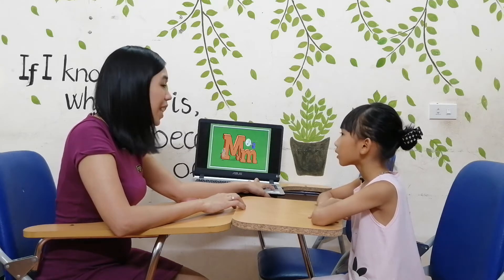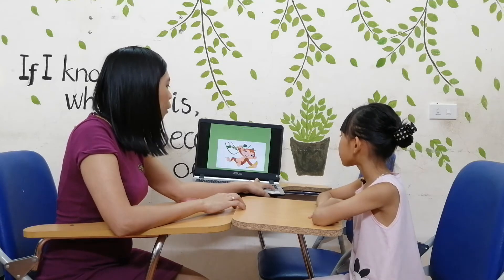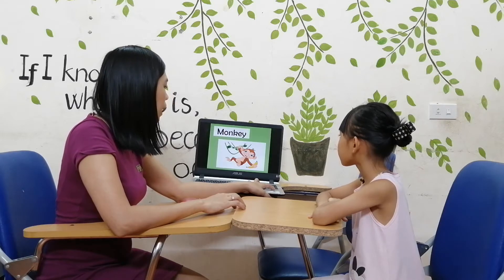Now what letter is this? M. M. Very good. Now M is for? Monkey. Monkey. Very good.